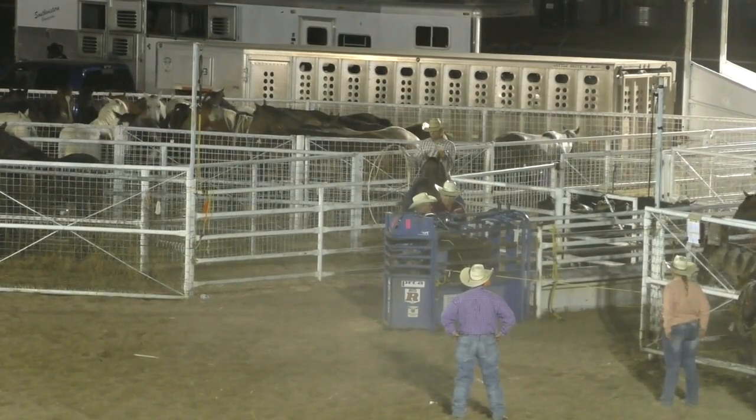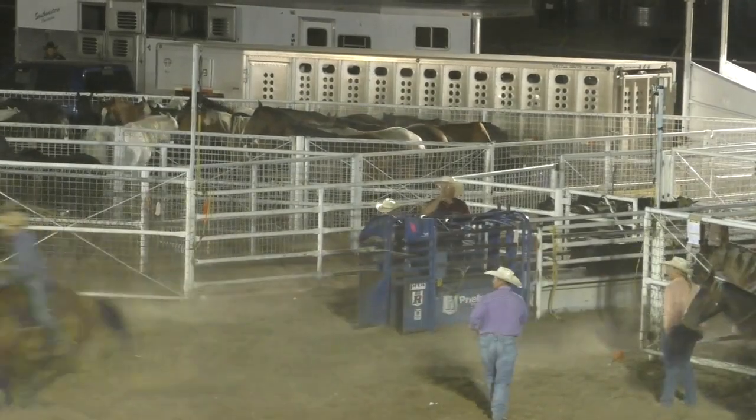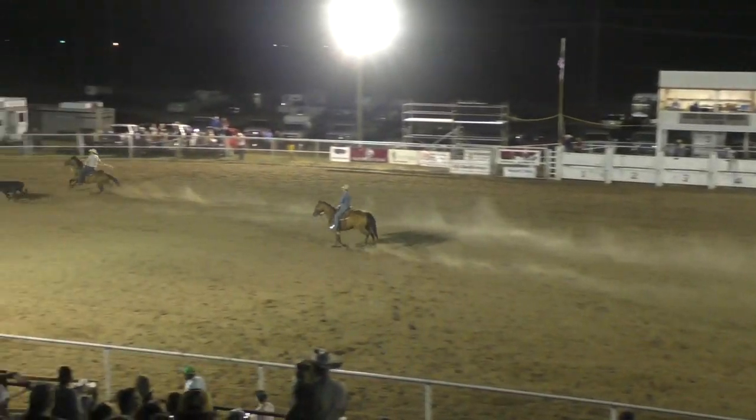Let's start with Kelton Hill and Derek Jansen. Canadian, Texas on the head side; Ames, Oklahoma on the heel side. The head loop's not going to fit, and that will be a no time for that team.